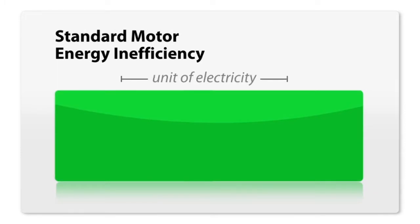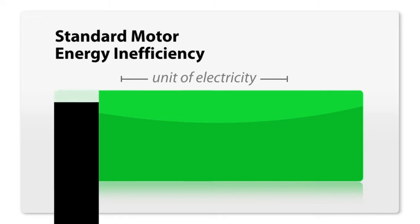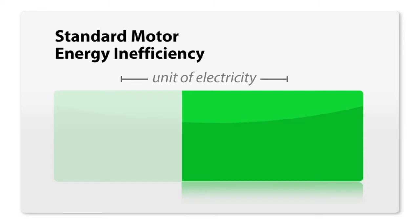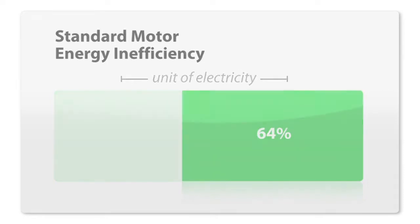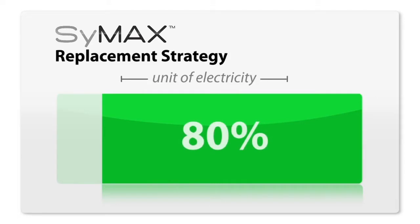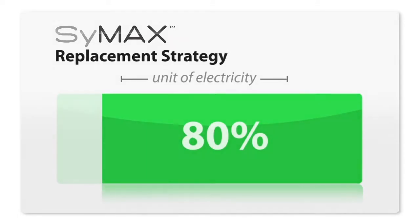Traditionally, when you buy a unit of electricity, 12% of that power is directed towards operating an electric motor, then another 24% is consumed by a warm gearbox. Subsequently, only 64% of the electricity you paid for is converted to usable power. With a Symax replacement strategy, combined with high-efficient gearboxes or eliminating them altogether, a mere 6% of the electricity is used to power the motor and 14% is used to drive the gearbox. This results in 80% of the electricity you paid for being put to productive use.